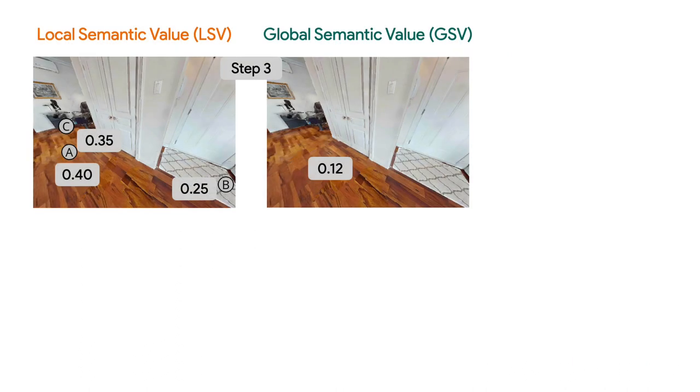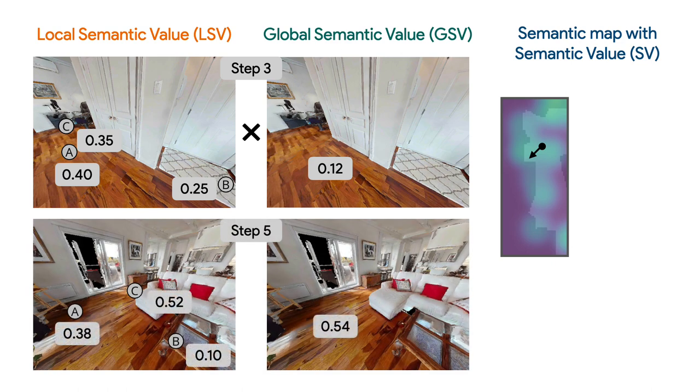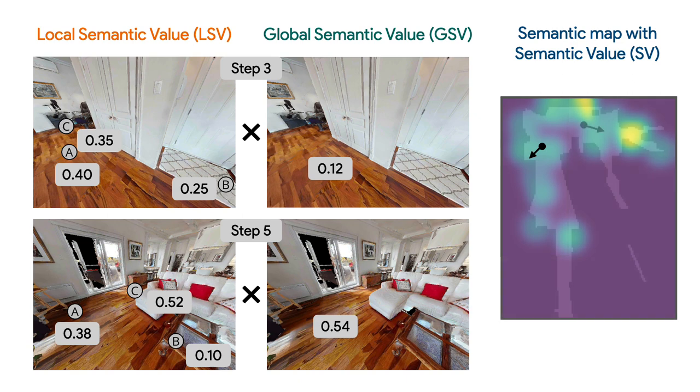Now, suppose at step 3 we obtain LSV and GSV for the question 'is the outdoor grill covered?' Notice that the GSV is only 0.012, meaning the VLM thinks the directions shown in this image are generally not worth exploring. We combine the LSV and GSV and store the overall semantic value into a 2D map — we call this the semantic map — encoding where the VLM deems worth exploring for answering the question. Later at step 5, the VLM thinks the direction leading to the balcony door, annotated with letter C, is worth exploring, and we also store the overall semantic value in the map.